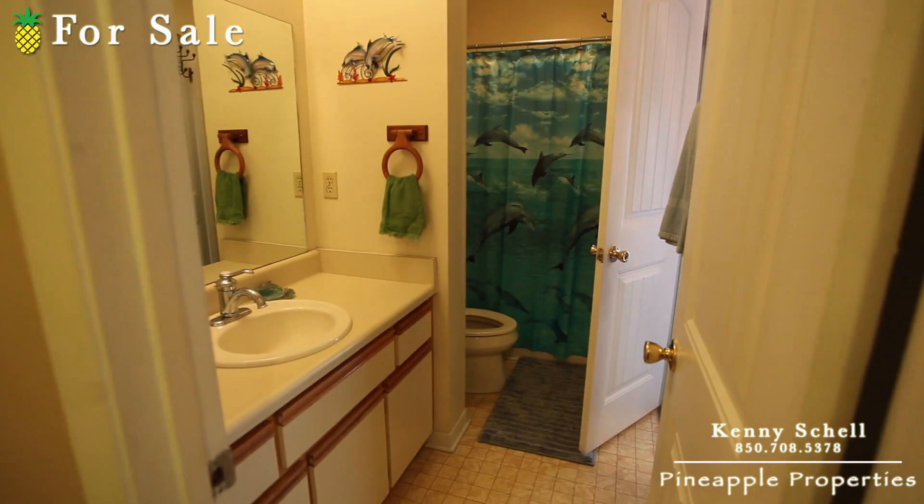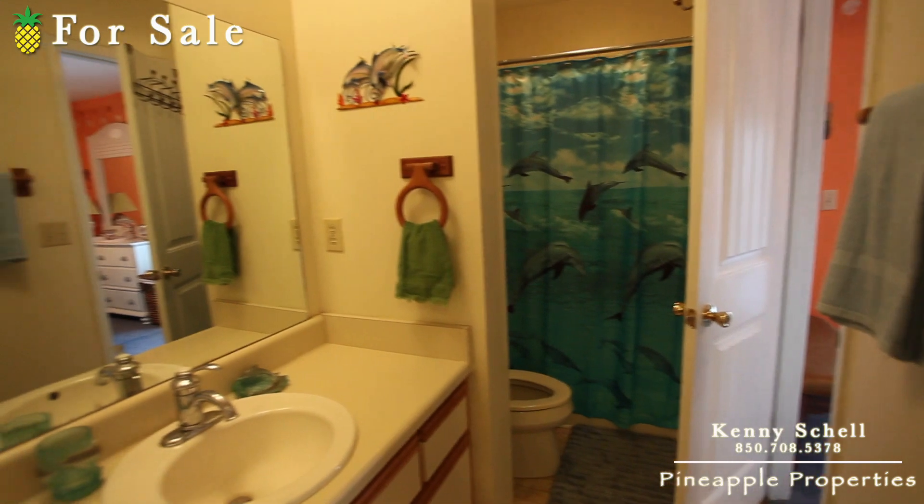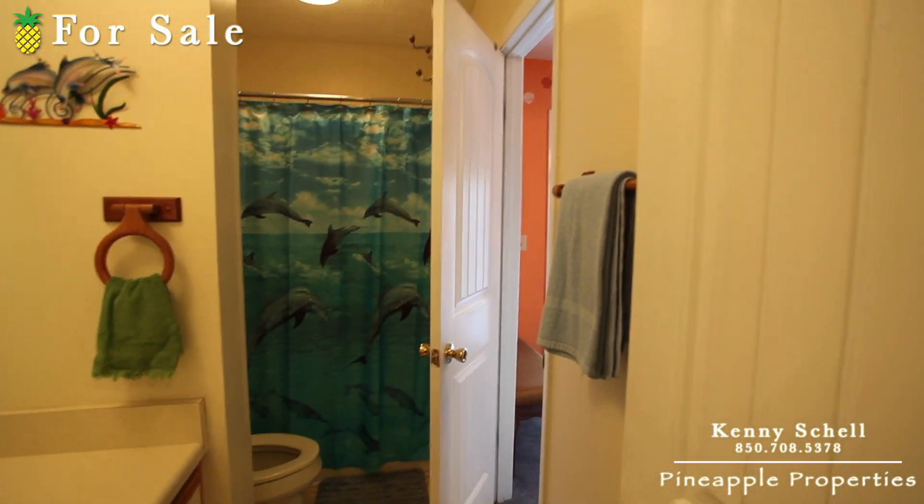Up here as you first come up to the landing here is the main bathroom — the full bath. It's got a tub behind there. And then right through that door leads to the master.